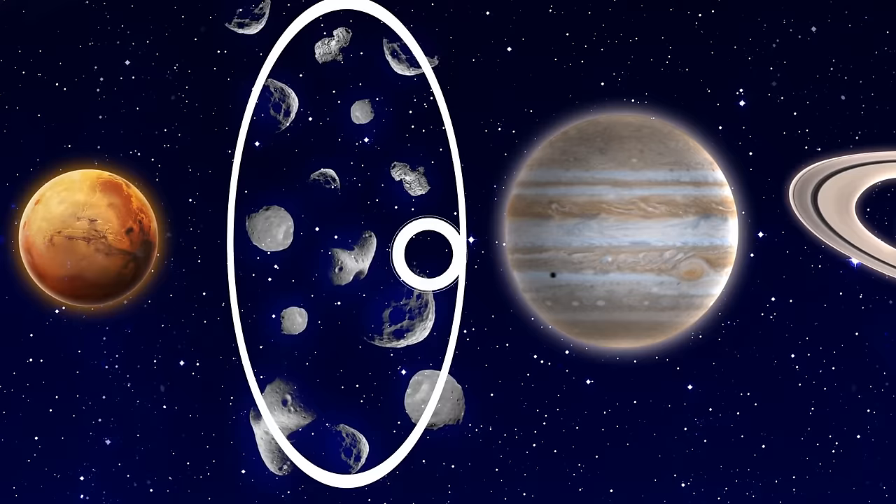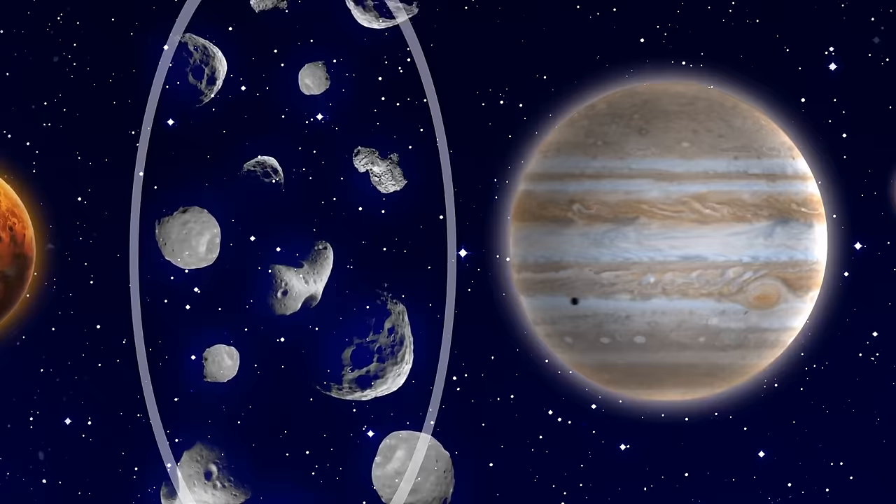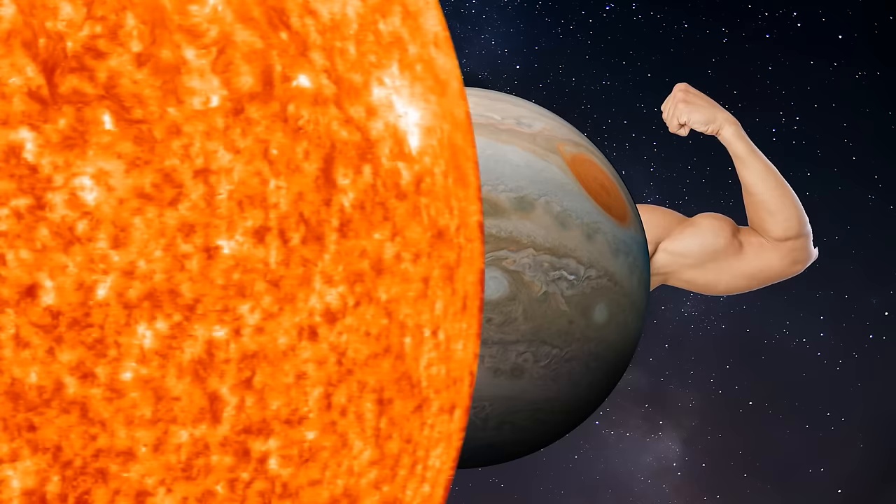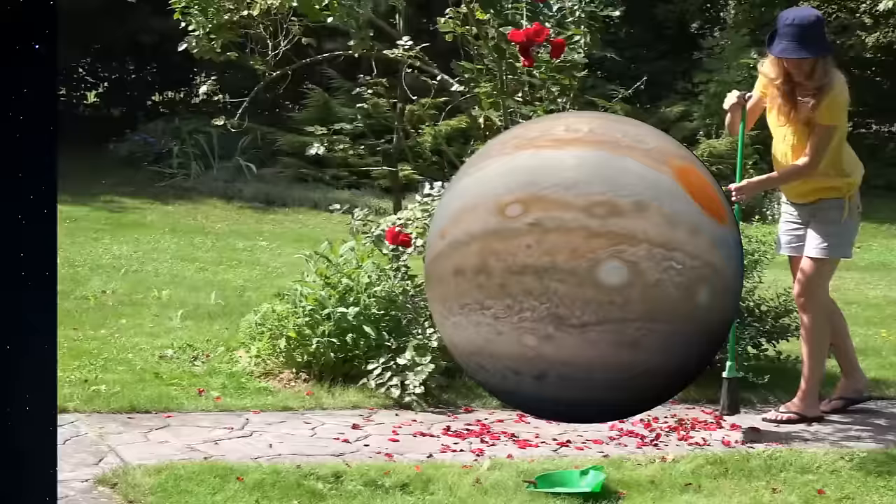For one thing, this gas giant shepherds the asteroid belt. And without Jupiter out there, the belt might grow unstable. It would lead to an increase in the amount of debris invading the inner solar system. Plus, the gas giant also acts as a sponge, absorbing rogue chunks of rock and not letting them enter the inner solar system. So it's great that Jupiter is practically indestructible — unless it collides with an object as huge as the sun, of course. Or you could probably scoop the planet up a bit at a time.